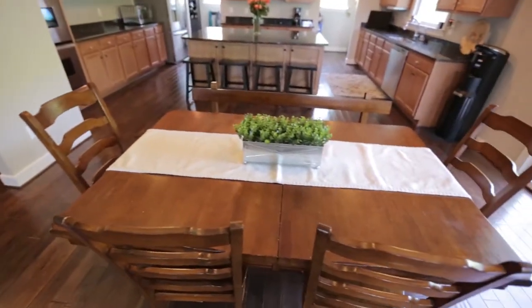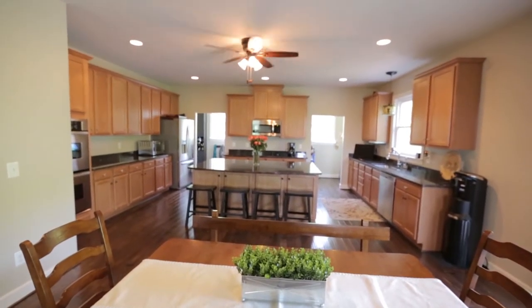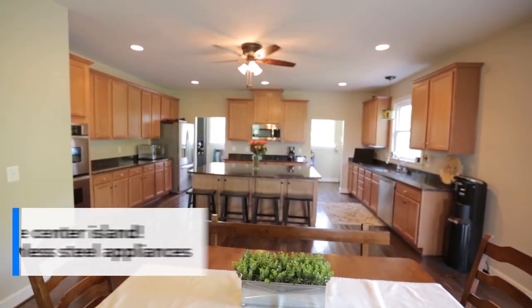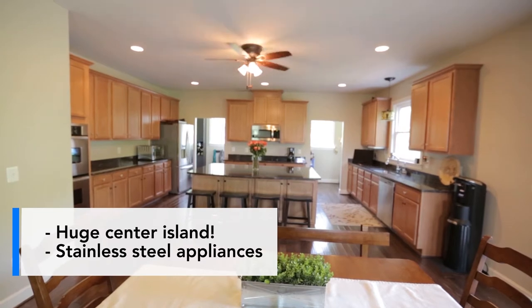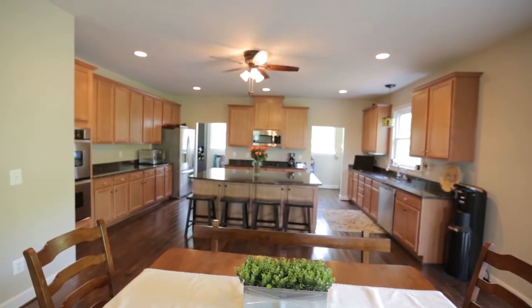Right to my left, you've got this eat-in area. You can have a big table here for your eat-in, which is right off your fabulous kitchen, with a huge island, really, really big center island, wraparound cabinets, stainless steel appliance package. This is a great space, and it leads out to outside where you're surrounded by trees. This is really a beautiful spot.